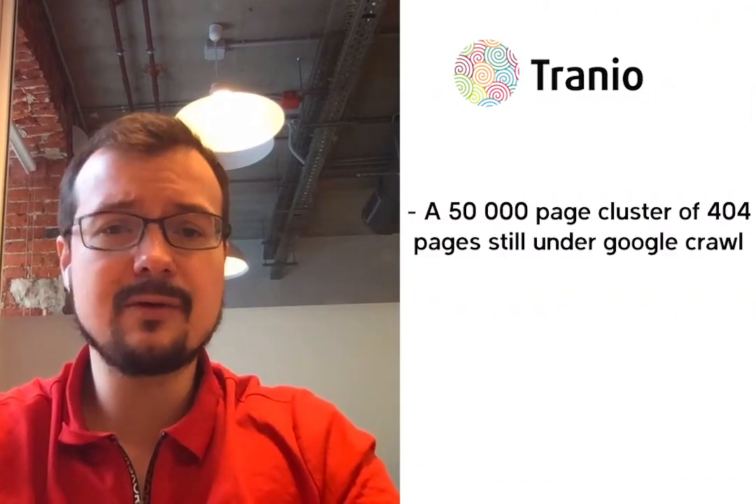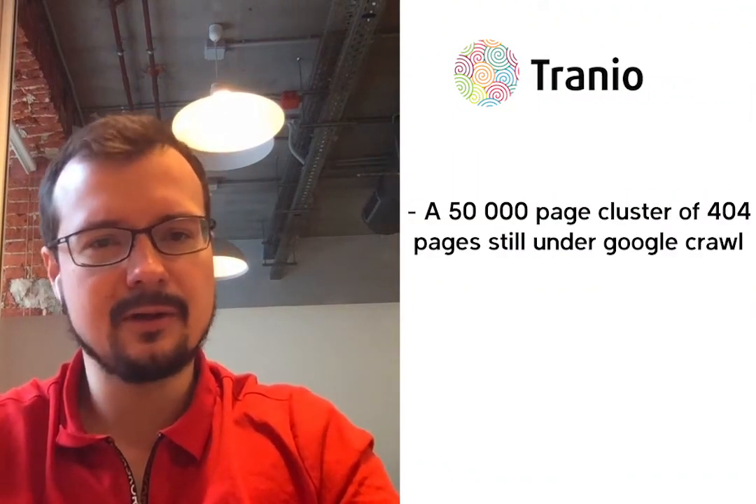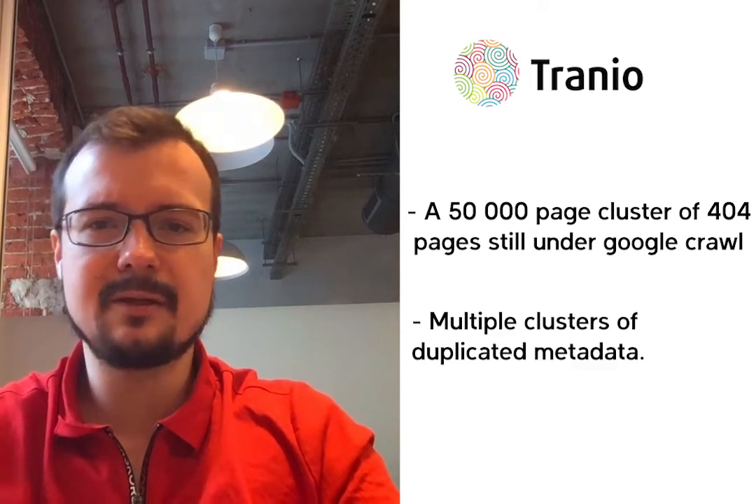Even two identical versions of our website in different languages were crawled by quite a different logic. From the beginning, we were able to locate and fix several major issues — a 50,000-page cluster of 404s that were still under Google Crawl and multiple clusters of duplicated metadata.